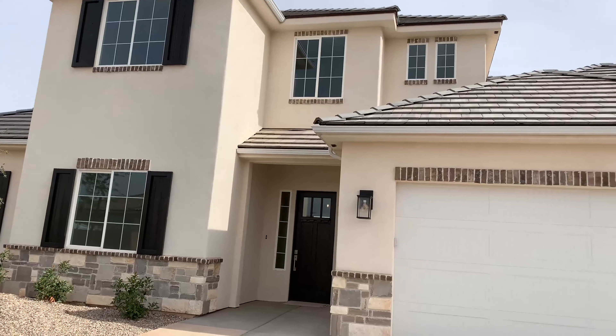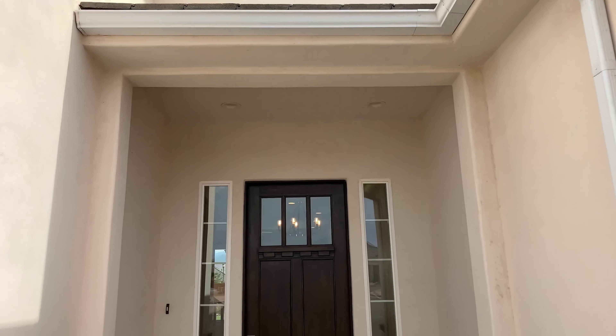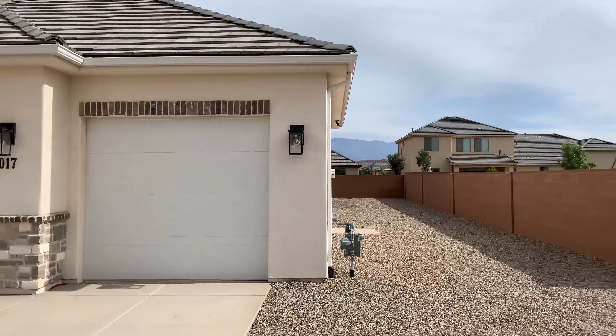This beautiful home is located at 1017 East 4335 South in Washington, just off of Washington Fields Road at the Southern Vista subdivision. It's 3,519 square feet on two levels, 0.24 of an acre with RV parking.